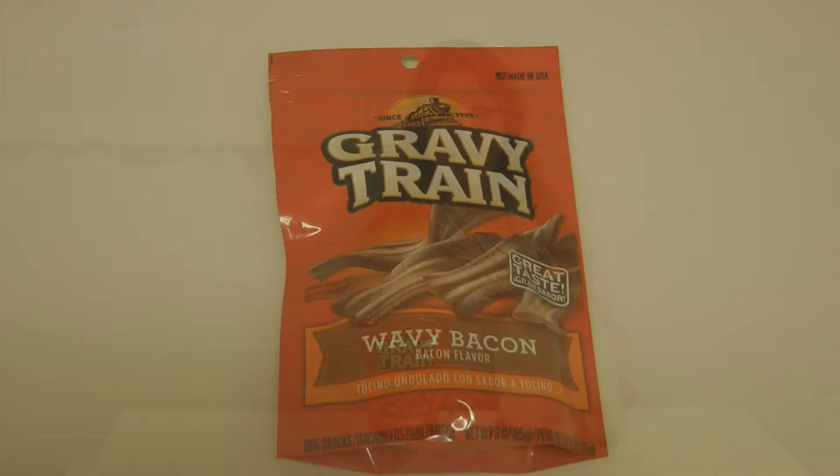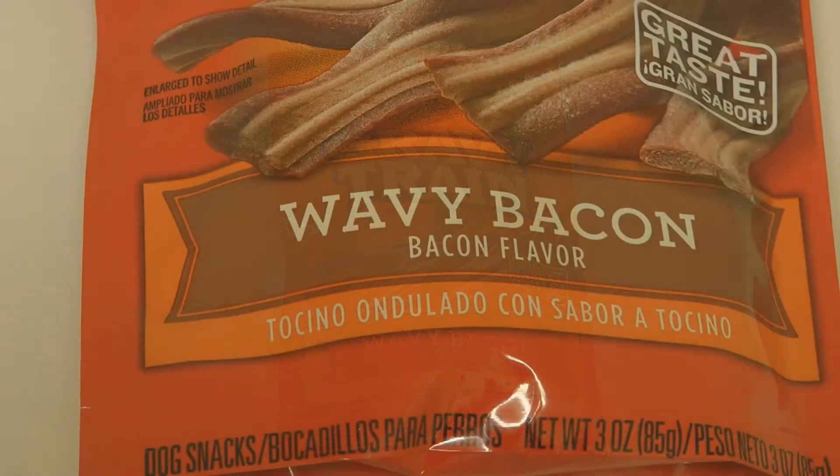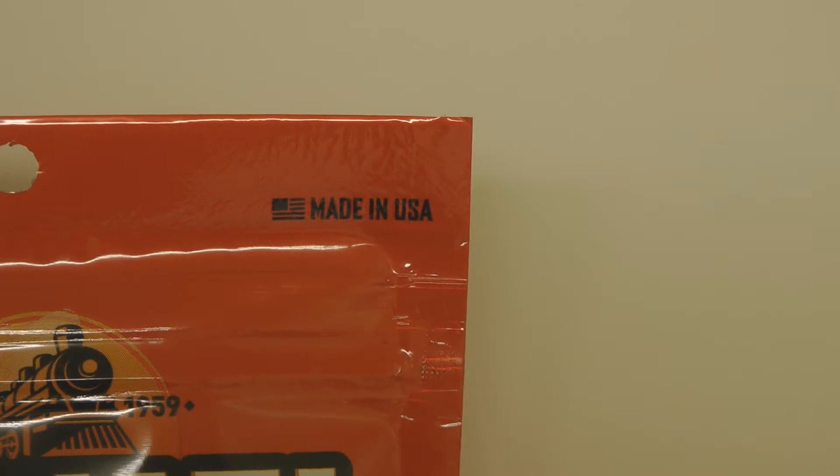Alaska Sammy is excited to try a new dog treat. We found a new treat that we're not familiar with, by Gravy Train, called Wavy Bacon. Like other treats from Gravy Train, Wavy Bacon is made in the USA.